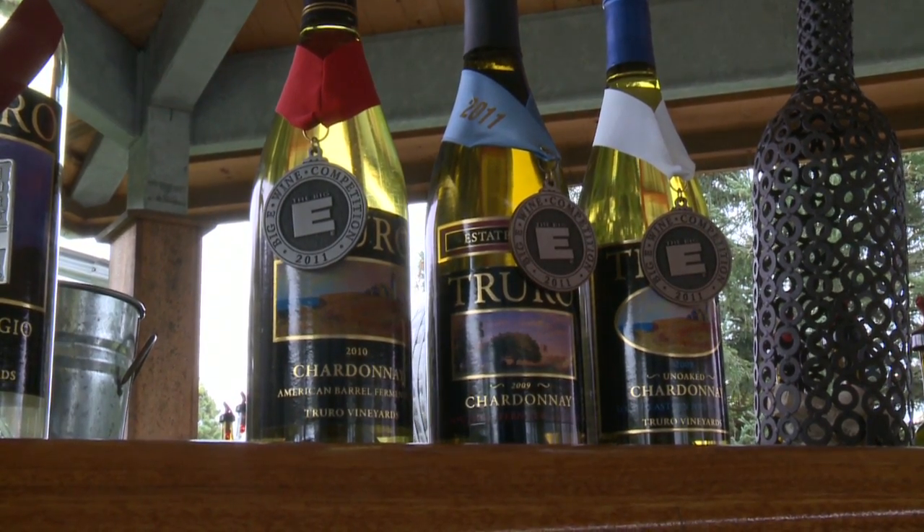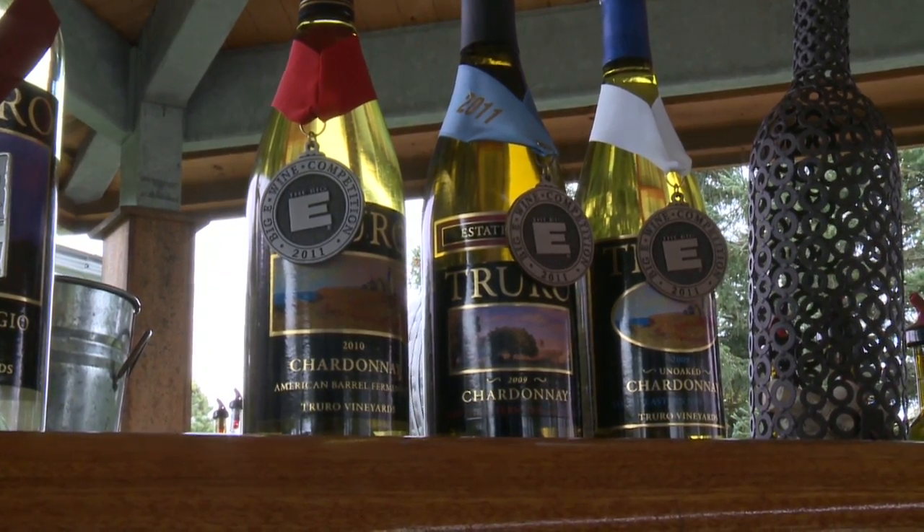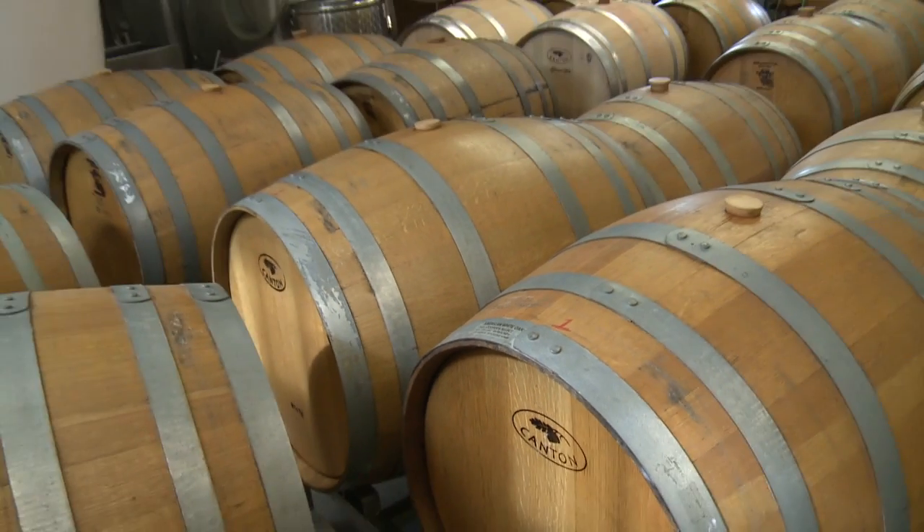On the white side, our Chardonnay — we have three different types in the state, which are of course 100% our grapes. We have our original Chardonnay, which is a French style with American oak, lightly oaked for about 90 days. And then the third is a totally un-oaked, which is really crisp and pristine, and that's 100% Massachusetts grapes.